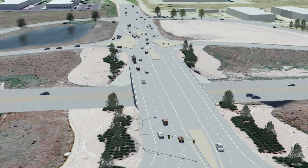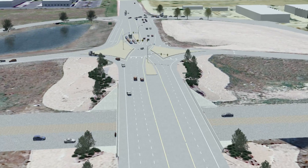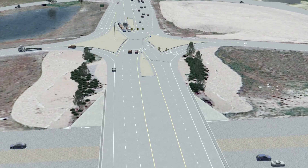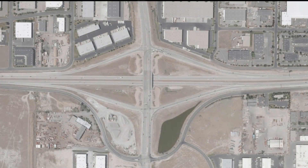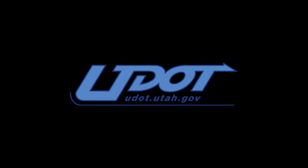Motorists should follow the posted signs and pavement markings, which make navigating the new DDI intuitive. By eliminating the need for left-turn arrows, the new DDI configuration will improve safety and traffic flow at State Route 201 and Bangeter. The DDI is one more example of how UDOT's innovative efforts keep you moving.